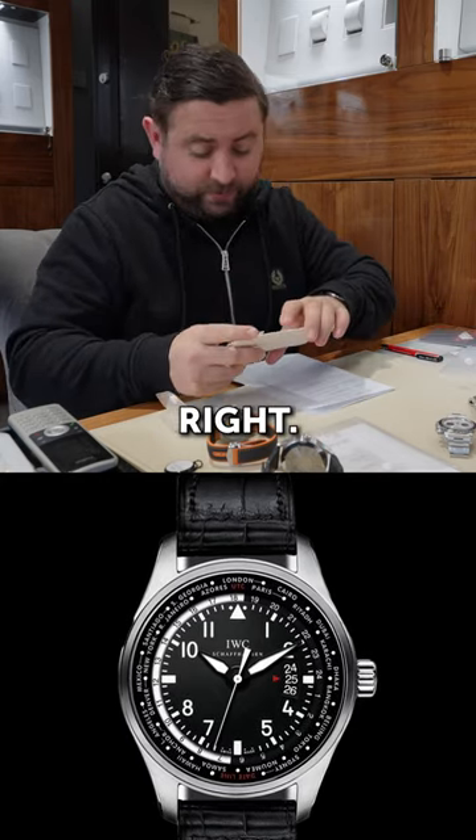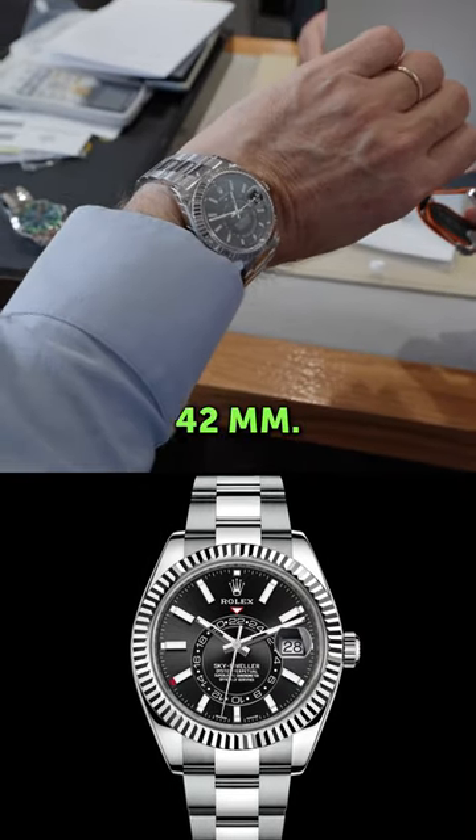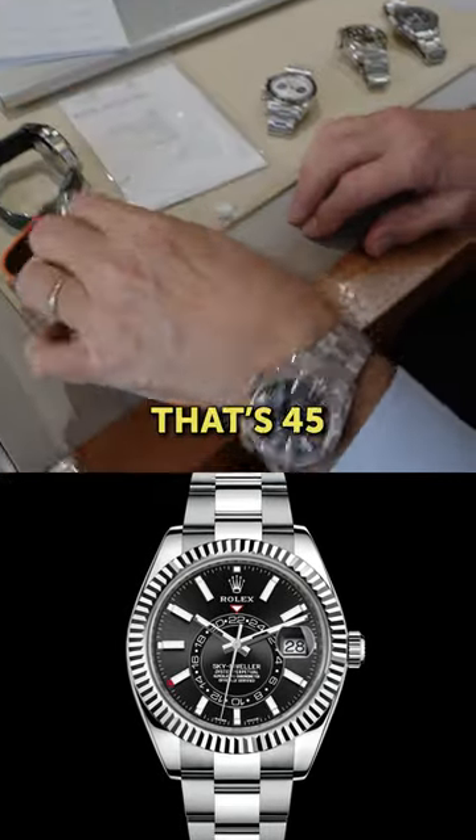Can you remember what you paid for it? Four. Quite a big watch, isn't it? 42mm. I think that's a 45 — that's a 45 as well.